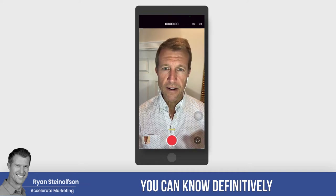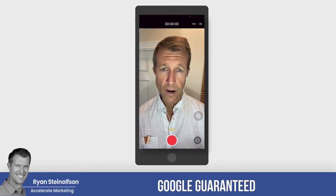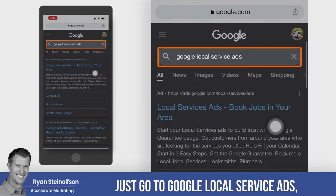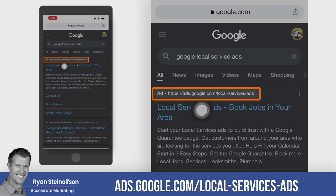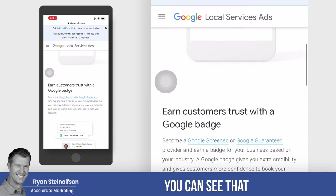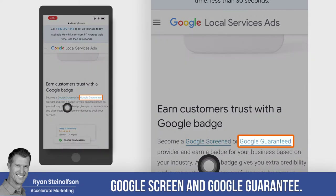You can know definitively if you are under the umbrella of Google Screened or Google Guaranteed and what the difference is. I'm going to go right into Google Chrome here — just go to Google Local Service Ads and look at the top. You'll see ads.google.com/local-service-ads. You can see that you earn trust by earning a badge here. I want to show you what the difference is between Google Screened and Google Guaranteed.